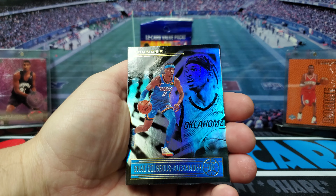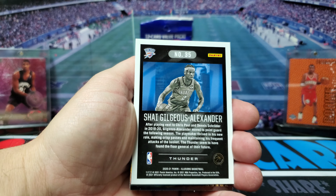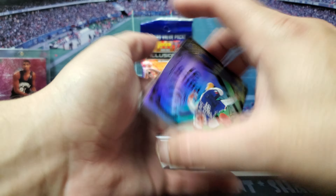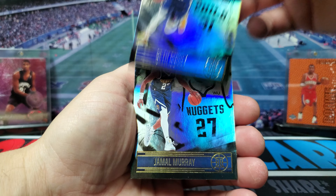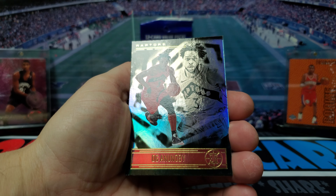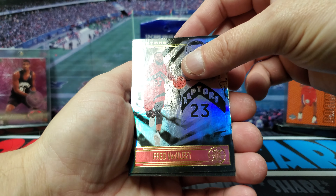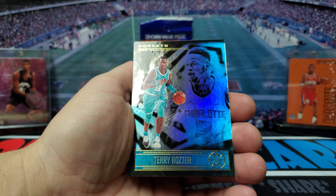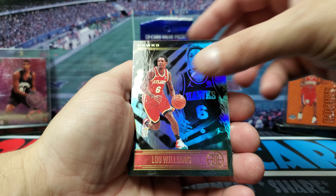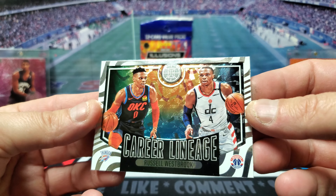All right, we're gonna start off. I think Alexander — cool-looking card, here's the back, very nice. We got a Seth Curry, Jamal Murray — it's gonna be a parallel, maybe it's just red, I don't know. Van Vleet, Terry Rozier — that looks like a teal. Louis Williams got a career lineage card. Russell Westbrook — excuse me — cool-looking card.